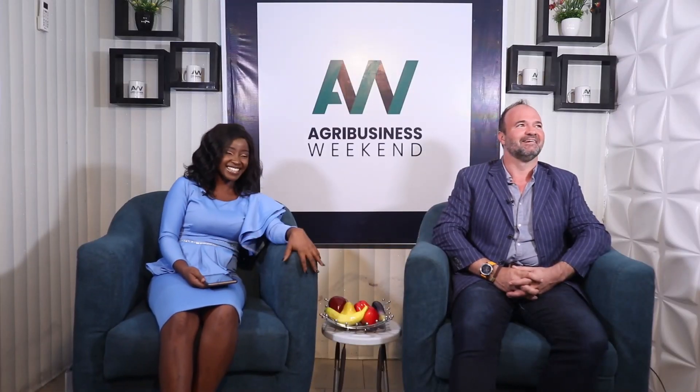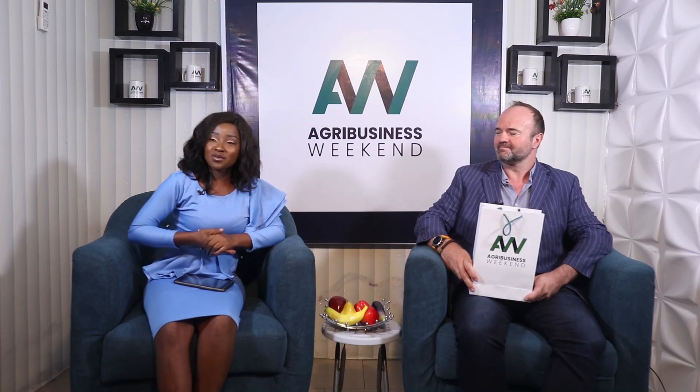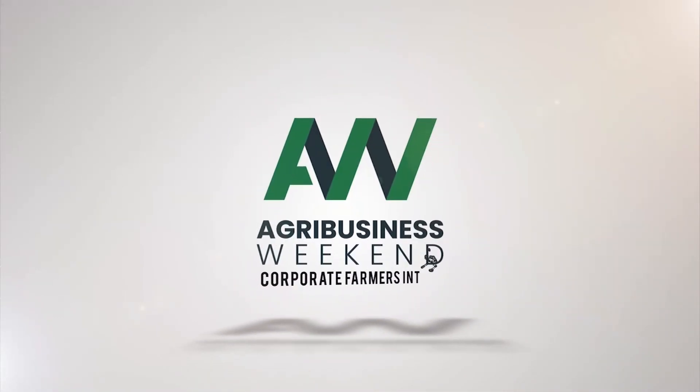That's amazing. The sun shall soon shine — I wanted you to say that five times. The sun shall soon shine. The sun shall soon shine. The sun shall soon shine. The sun shall soon shine. Was that right? All right, that was right — at least you tried. That was amazing. Jamie, on behalf of myself and the Agribusiness Weekend team, we want to give you this package to say thank you for coming to the Agribusiness Weekend show. Well, thank you very much indeed. That's lovely. And so, this is a wrap-up on today's episode of Agribusiness Weekend. Until I come your way next time, make sure you ensure that your land is prepared before planting. Goodbye.